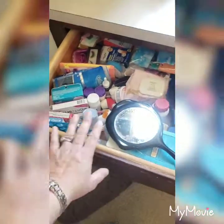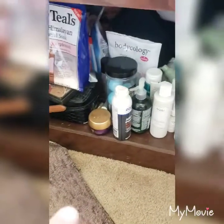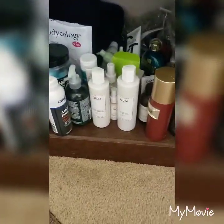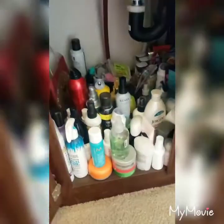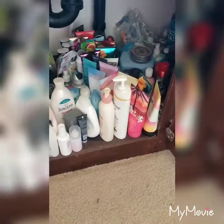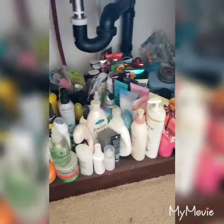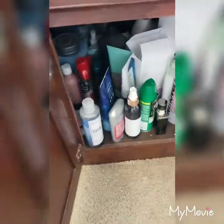This is where we keep all our razors, sinus medicine, lashes, makeup remover, brushes, and things like that. Underneath here is all our bathtub stuff — Epsom salt, bath bombs, extra shampoo and conditioner, extra leave-in conditioner, tanning supplies, extra brushes. Then here is all of my hair products, which is a lot, and then all of my Bath & Body Works collection because I'm obsessed. My favorite scent is Sweater Weather, hands down. And then we have my wife's side.